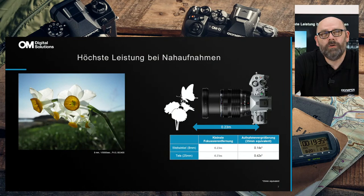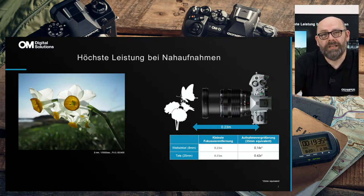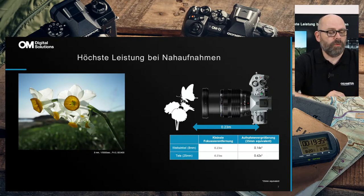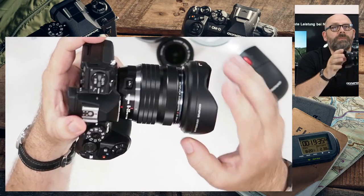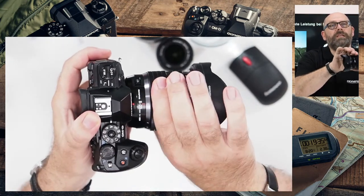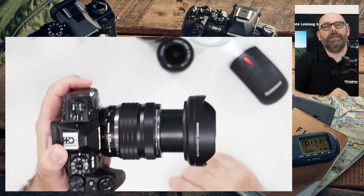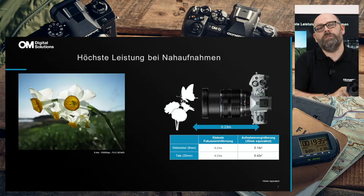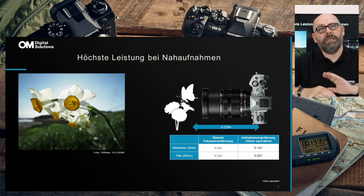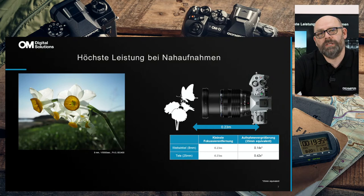Für mich ist auch die Nahaufnahme ganz wichtig. Ich bin nicht nur im Landschaftsbereich, sondern auch im Makro- und Nahbereich unterwegs. Das Objektiv kann bis auf 23cm rangehen — gemessen von der Sensorebene, dem Kreis-mit-Strich-Symbol. Im eingeschalteten Zustand sind das ungefähr 12cm Gehäusetiefe plus 11cm Frontabstand. Man kann bis 23cm an das Objekt ran, egal ob im Weitwinkel- oder Telebereich. Je mehr man in Richtung 25mm zoomt, desto größer wird das Objekt abgebildet.